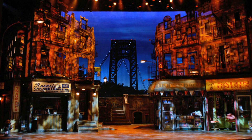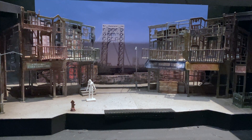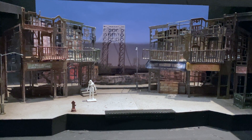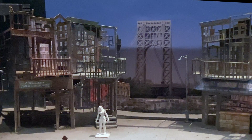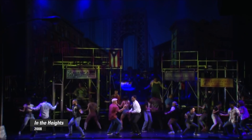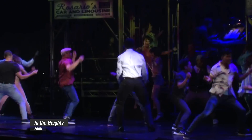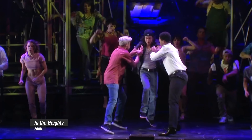The most recent piece is the set model for the 2007 production of Lin-Manuel Miranda's In the Heights. An audio guide narrated by Anna Dever Smith includes commentary from artists and experts on 30 of the objects on display, including this piece. Through a vibrant mix of hip hop, salsa and merengue, Lin-Manuel Miranda's breakout musical In the Heights recounts three days in the lives of residents in the predominantly Latino neighborhood of Washington Heights.